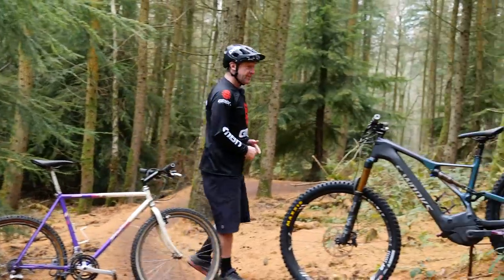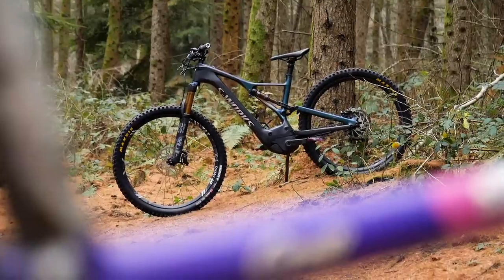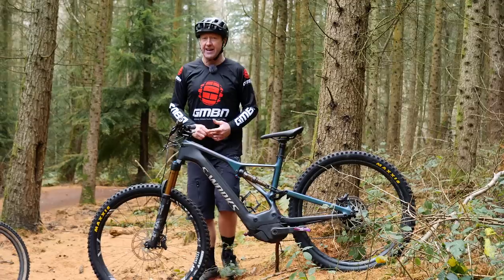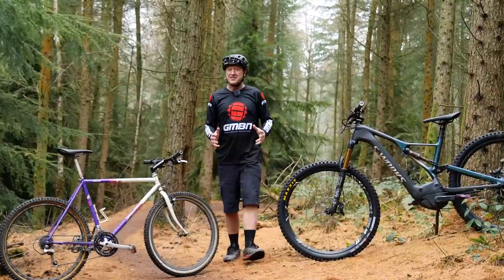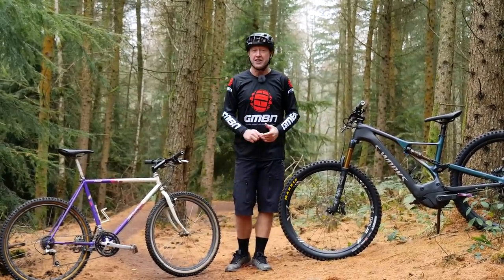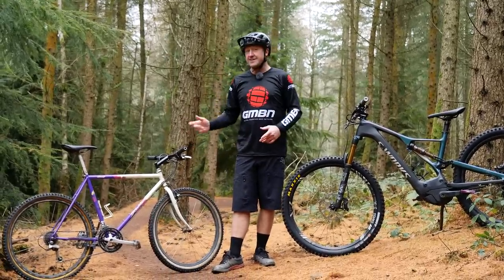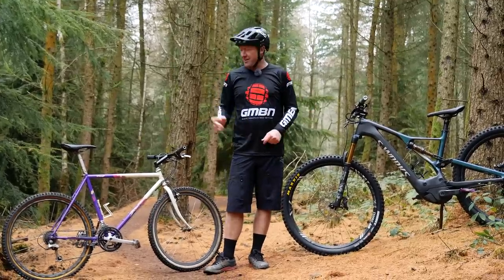30 years later, the Specialized S-Works Levo: 29-inch wheels, full carbon frame set, short stem, wide bars, dropper post, and at a penny short of 10,000 pounds, it too is a mighty fine mountain bike. Now the question is, at eight or nine times the price in relative terms, what can this bike do that that bike cannot? Where can this bike go that that bike can't? And critically, how much faster is the Levo than the Stumpy?